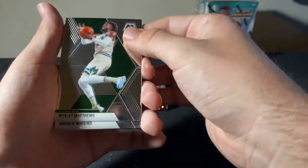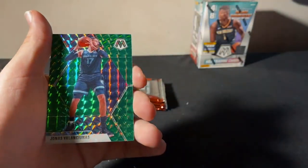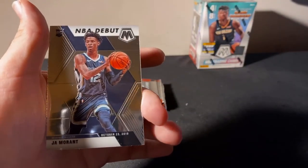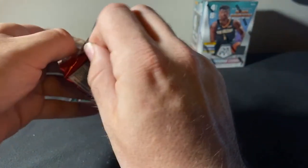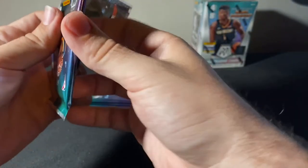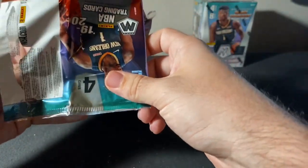Wesley Matthews, Andrew Wiggins, Jonas Valanciunas. And then there he is — Ja Morant debut! There we go, there he is. Picking up a little Ja here before we finish our break. Still have one blaster left as well. Ha ha, there we go — definitely nice. Davis Bertans, Richon Holmes, Rudy Gay Silver Prism for our Spurs, and Cody Martin.